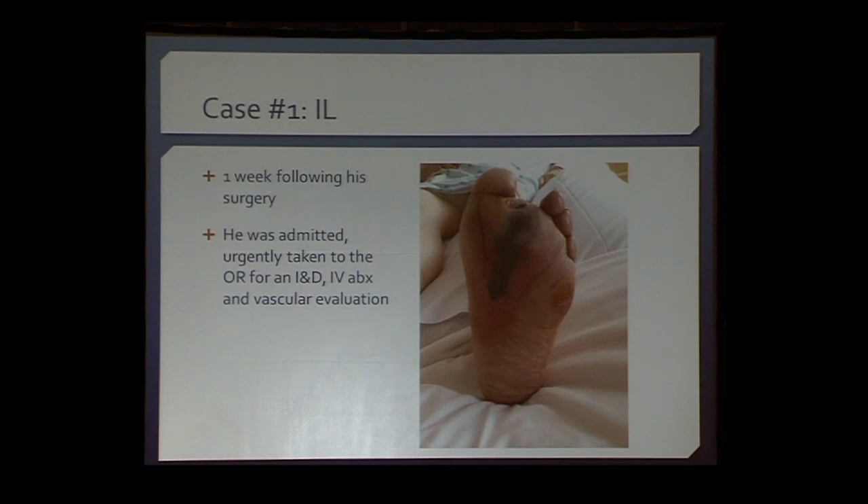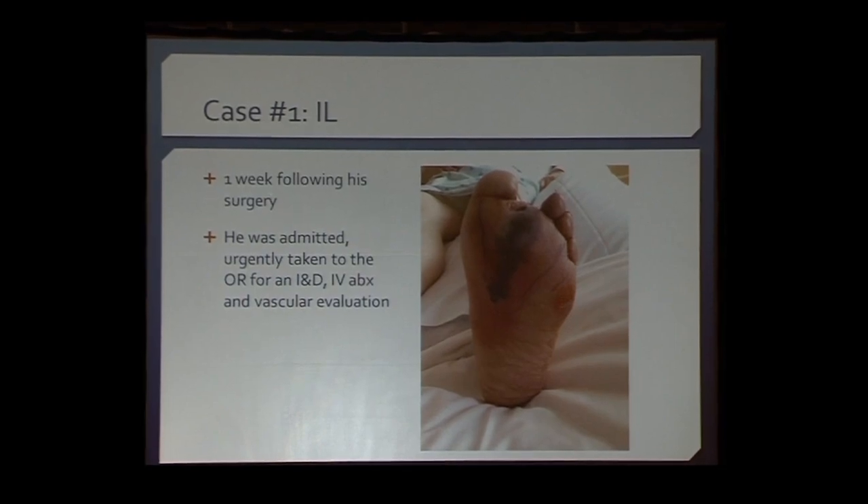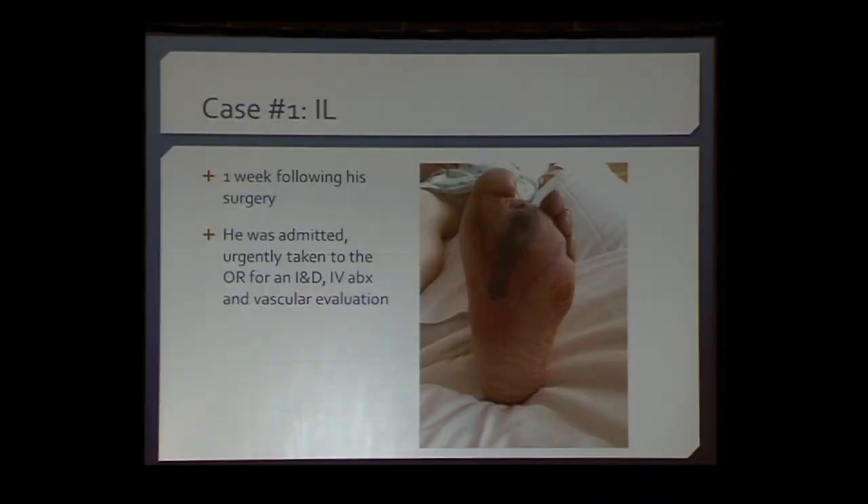Certainly this is something that needs to go to the OR ASAP. I would approach this in a staged fashion — do something definitively in the middle of the night: a second-ray resection, resect the necrotic tissue, assess bleeding, get the infection under control urgently, and then see how he demarcates afterwards.